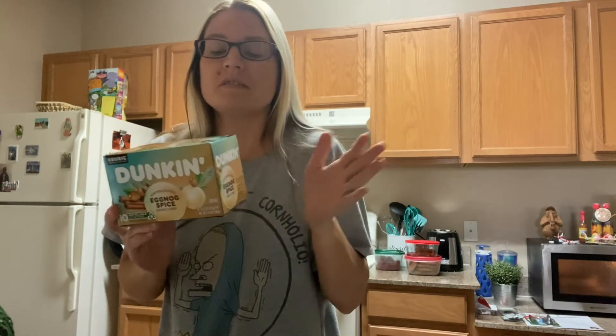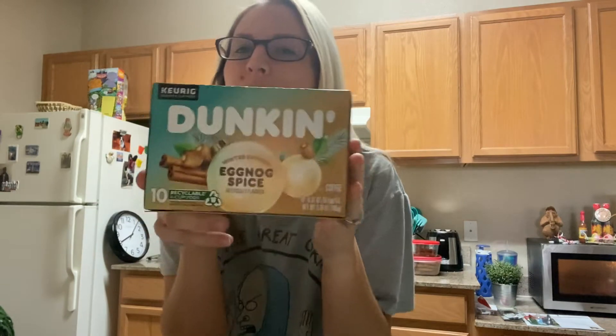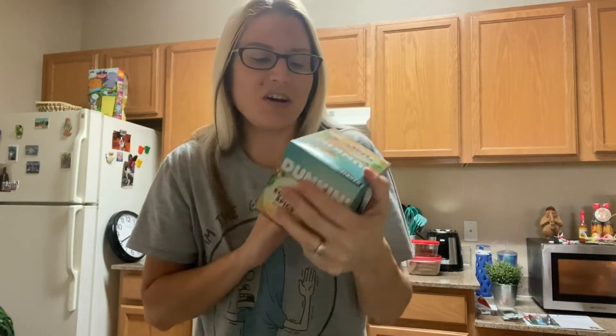They have Winn-Dixie here. They used to have a Winn-Dixie where I used to live in Kentucky, but unfortunately they got rid of all the Winn-Dixies for some reason, but there's Winn-Dixies down here. It's really early, I'm still wearing my pajama shirt. So yeah, let's make this coffee.